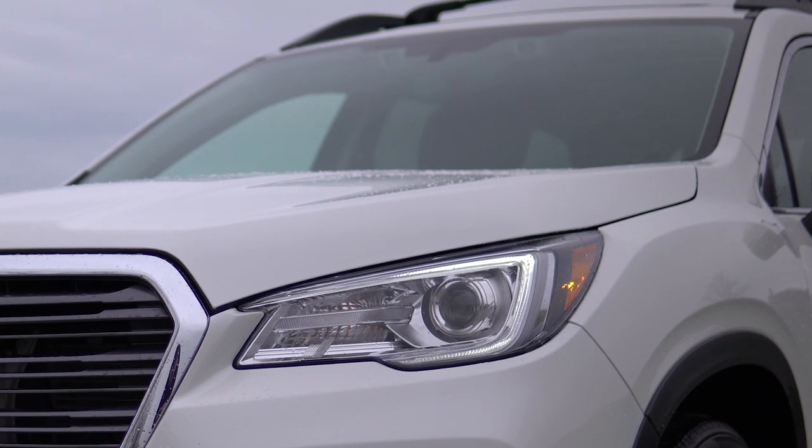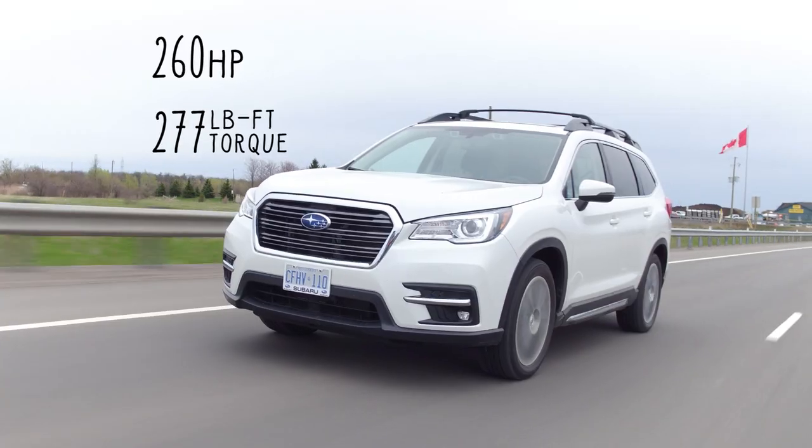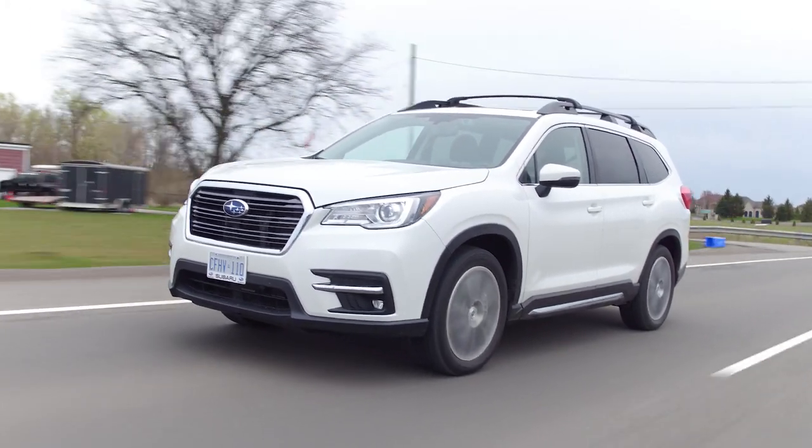So 'with EyeSight' doesn't really mean that much — it kind of means something, but not as much as it should. This is a three-row SUV, the first one from Subaru. Let's get into the horsepower and torque: 260 horsepower and 277 pound-feet of torque from a 2.4-liter turbo four-cylinder boxer engine.